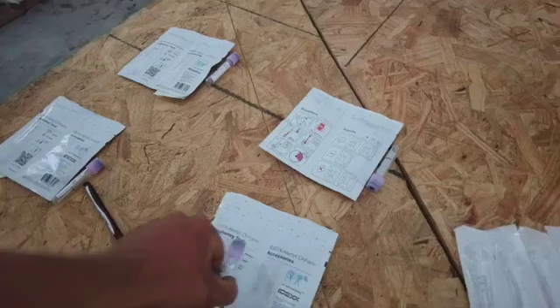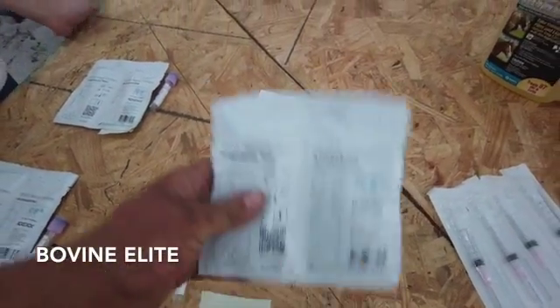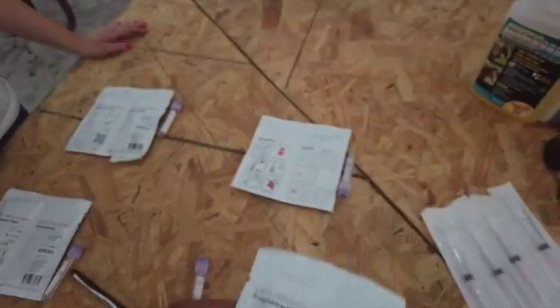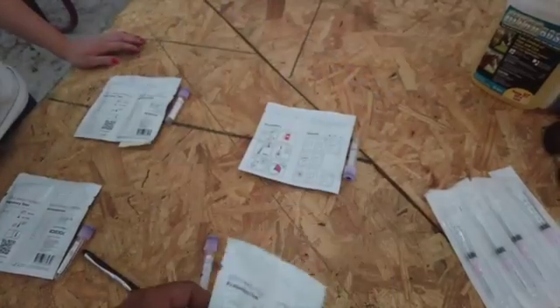These are iDecks. The only place I have found to be able to get these is Bovine Elite. They're like $8 a piece, something like that — maybe a little more expensive than taking it to the lab, but you don't have to take it there and you know in 5 to 20 minutes. So we are going to get a heifer in the chute and we'll show you all how this works.